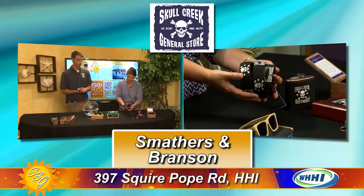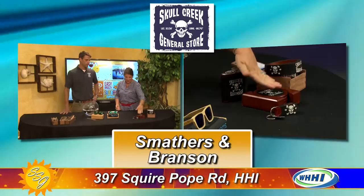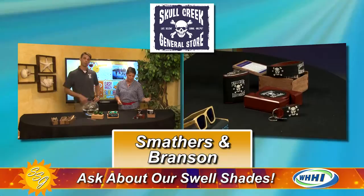They were fortunate enough to team up with Smathers and Branson, and they actually did a Skull Creek Boathouse line — which is very rare for them to do for a restaurant. It's not something they've ever done before, so they're really excited to work with them. The craftsmanship is amazing — 100% real leather. They just look better over time and wear really well. It's a classic brand and a classic concept made just for Skull Creek.